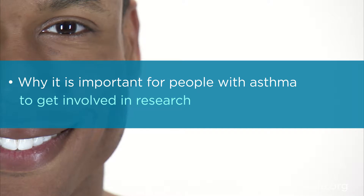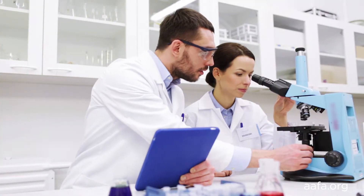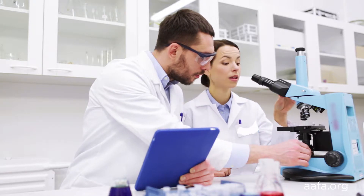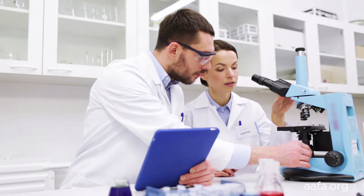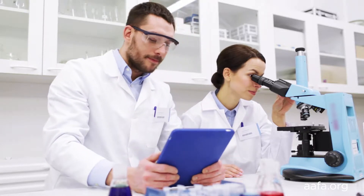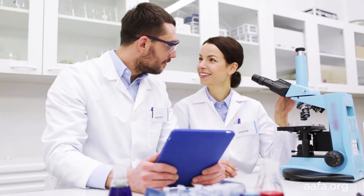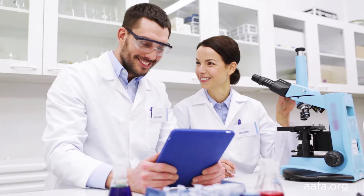After watching this segment, you'll have a basic understanding of clinical trials. A clinical trial involves research using human volunteers and is intended to add to our medical knowledge. There are two main types of clinical studies: clinical trials and observational studies. In this segment, we'll talk about clinical trials.